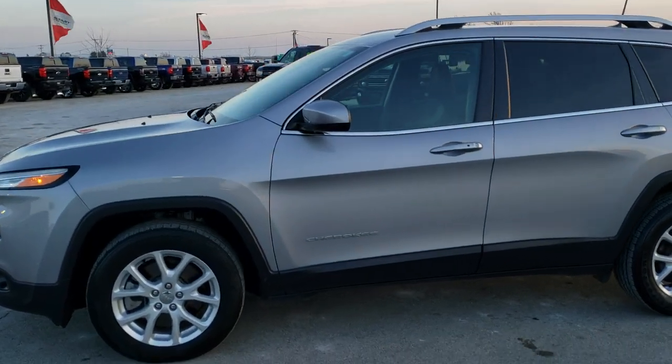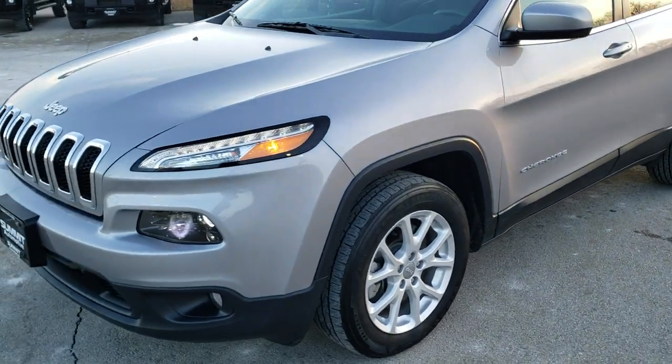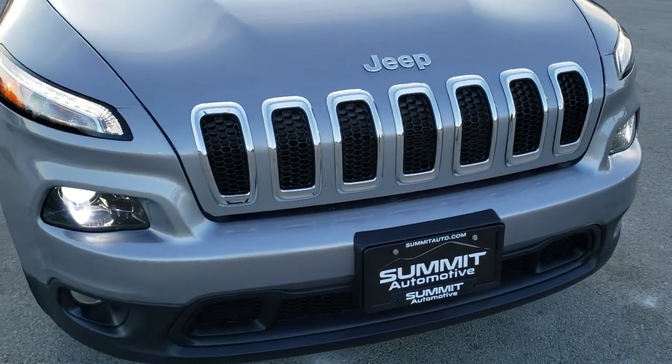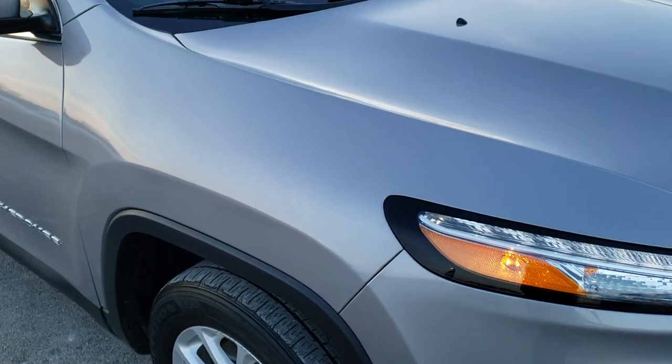This is stock number 10489. We are here at Summit Automotive in Fond du Lac, Wisconsin, your new and used Jeep and Jeep Cherokee headquarters. Today we are checking out this very clean 2018 Jeep Cherokee Latitude Plus.